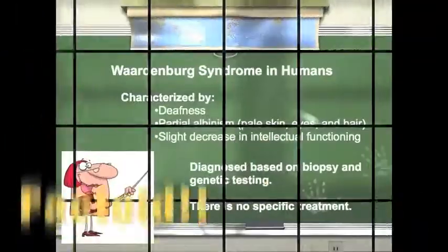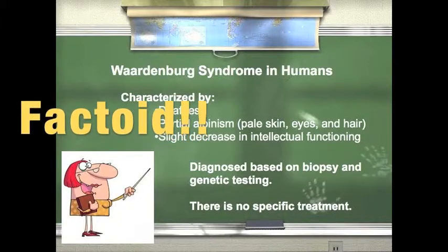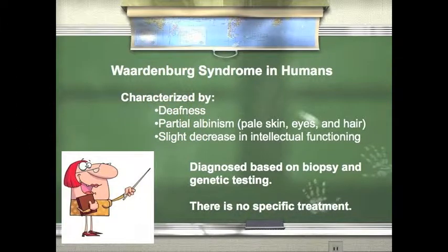Dr. Pavneesh, we need your help. Sure, what is it about? We have a case of a homozygous Merle dog. Can you help us? I really don't know much about Merle dogs, but I believe it's a condition similar to Waardenburg syndrome. In fact, the Merle condition is related to Waardenburg syndrome found in humans. Waardenburg syndrome is characterized by deafness, partial albinism, and a potential decrease in intellectual functioning. Diagnosis of Waardenburg syndrome is based primarily on biopsy and genetic testing. There is no specific treatment for Waardenburg syndrome.